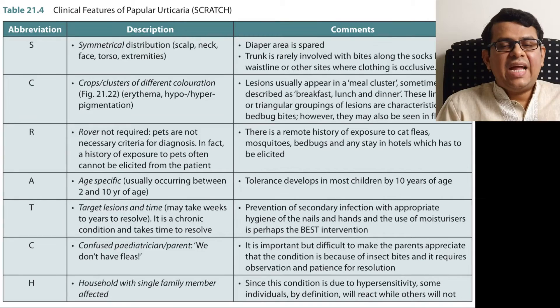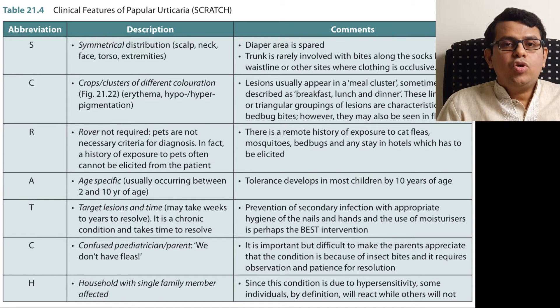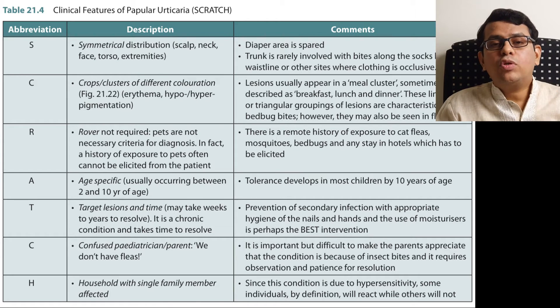There is a mnemonic called SCRATCH to explain insect bite induced hypersensitivity. S — the lesions are symmetric and occur in clusters. C — no rover, meaning you need not have a pet history; neighbor's pets or fleas without any pet exposure can still affect you. A — age, the classic age of 2 to 10 years.